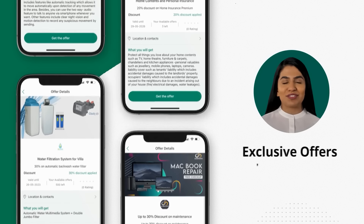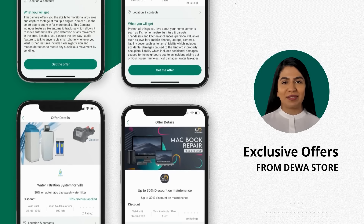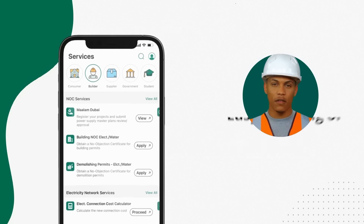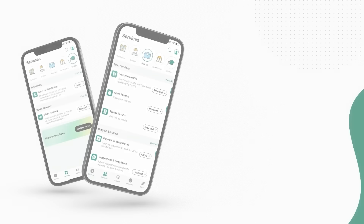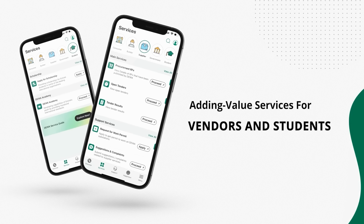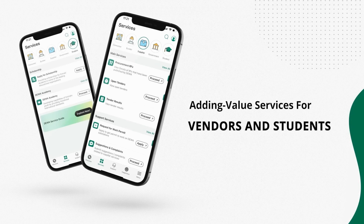The exclusive offers of DIWA Store make me and my family even happier. The app helps me to track technical applications easily, and also provides added value services for vendors and students.